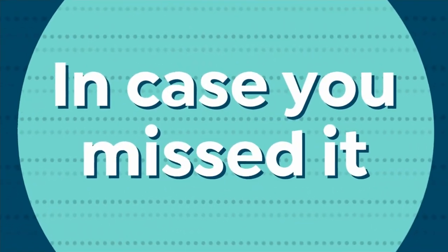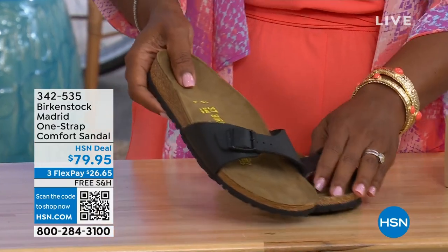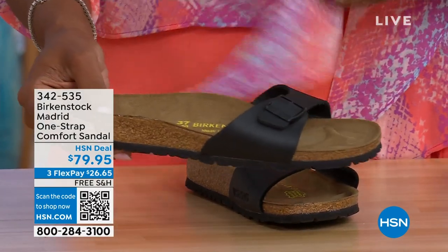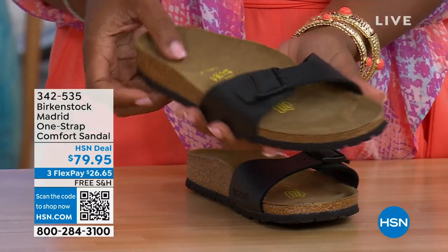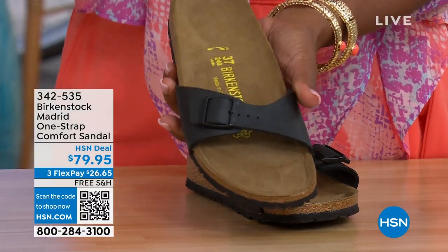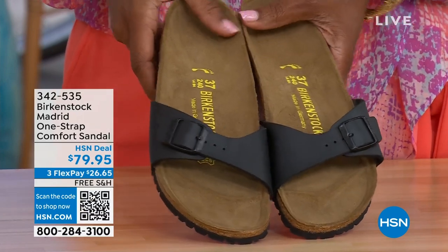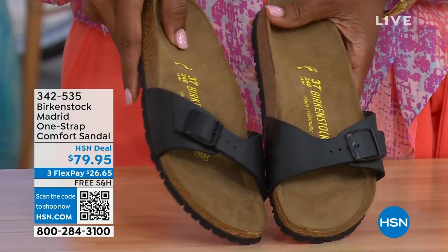In case you missed the Madrid sandal earlier — the very first Birkenstock to come to the United States — they still have it and make it in lots of great colors. This is just one of the color options we have for you in the Madrid. We only have black and white left — mocha is gone. You can check hsn.com and type in Birkenstock to see everything that's available. Item number 342-535.